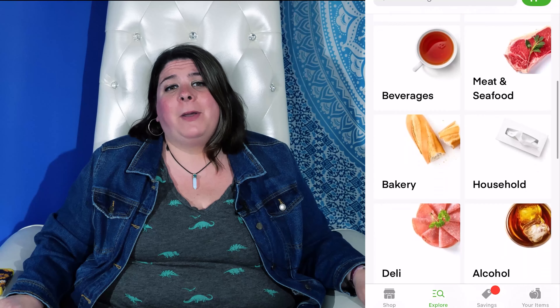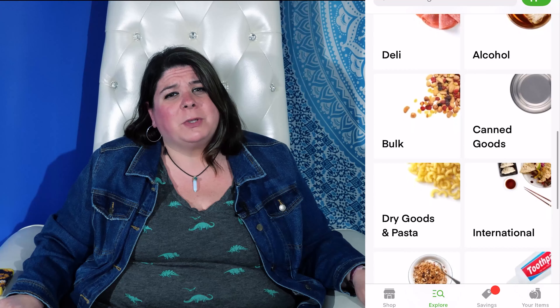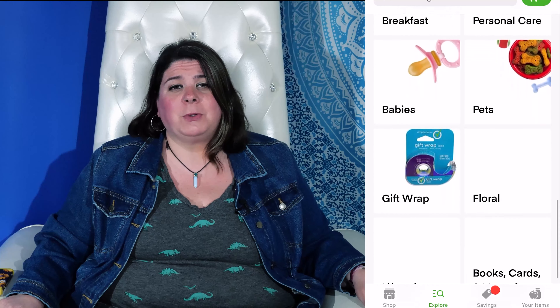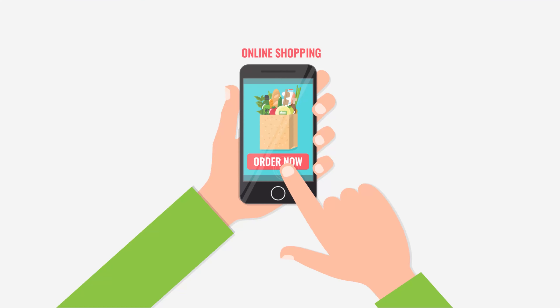Hi there, Tiff here again to bring you another installment of Apps Untapped. Now, during the super fun happy time we're living in, there's a lot going on in people's minds. But the most important thing people are thinking about is food. And since many are hesitant about going to the store to pick up their groceries, a lot of folks are relying on the World Wide Web for their grocery pickups. Today we're going to talk about online grocery store ordering, or more importantly, grocery apps.